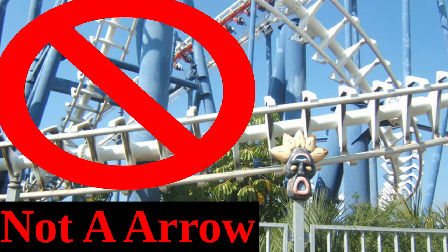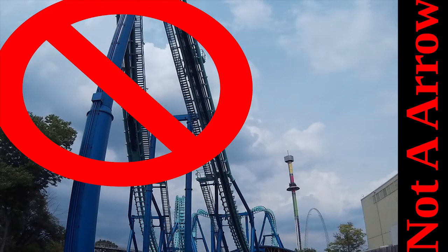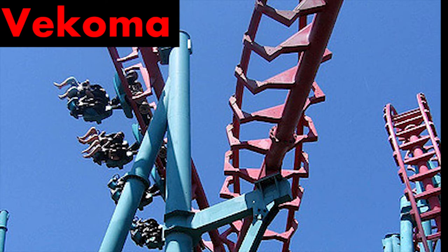Long story short, Vekoma stole Aero's track design in the early 80s. This led to Aero and Vekoma track looking identical. For more information, check out my video on Vekoma track in the link in the video description.